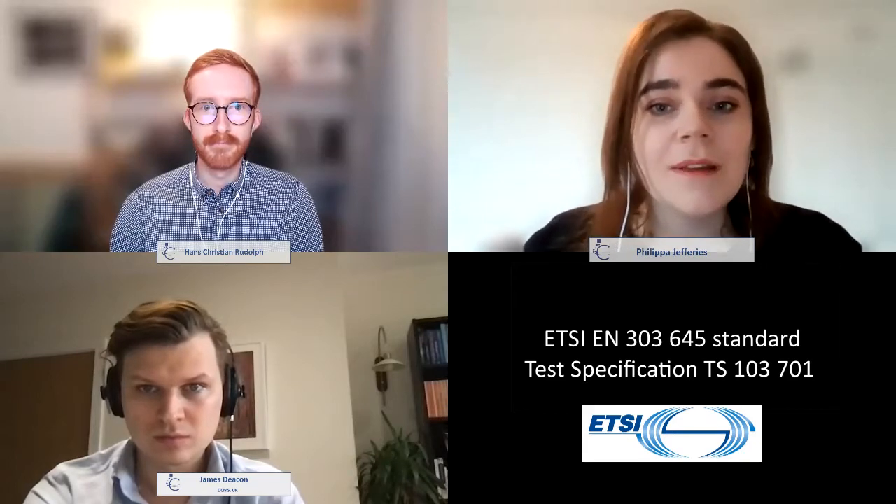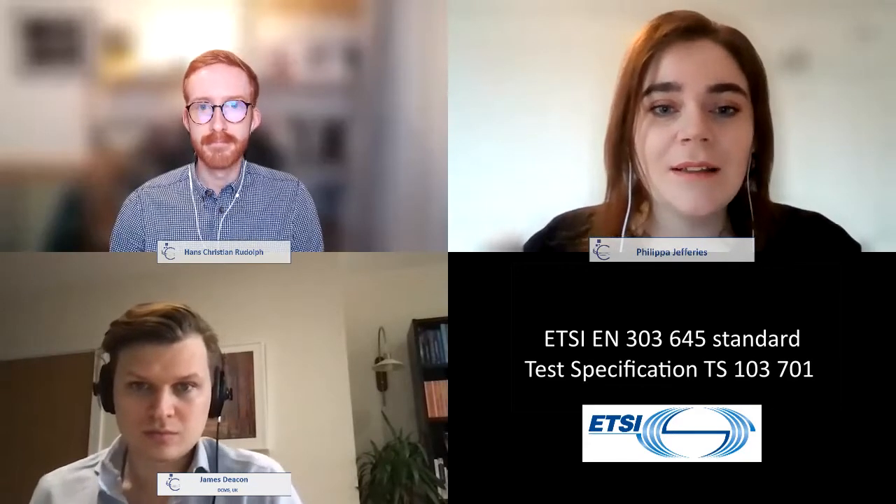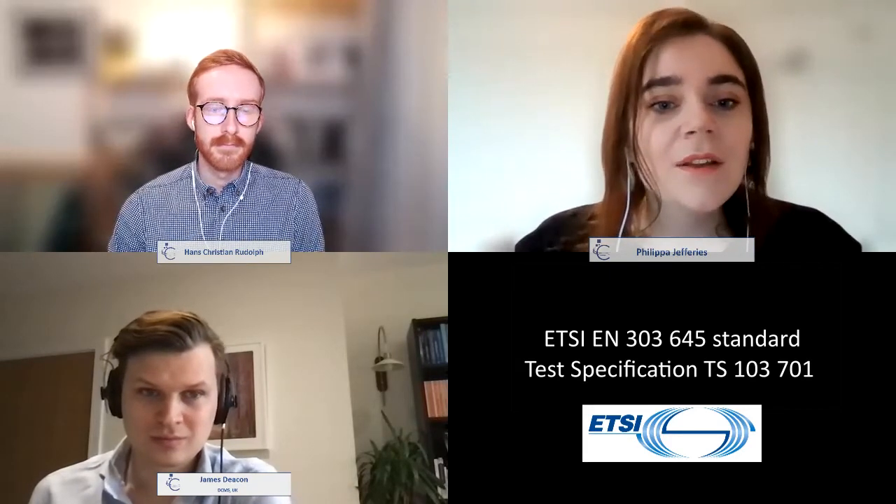Welcome everyone to this last Cyber Security Magazine podcast of the year. I'm Philippa Jeffries and I'm here with Hans Christian Rodoff, also from CSM, and James Deacon, Head of Standards and International Engagement for Consumer IoT Security at the Department of Digital Culture Media and Sport of the UK government, and member of ETSI's Technical Committee on Cyber Security.